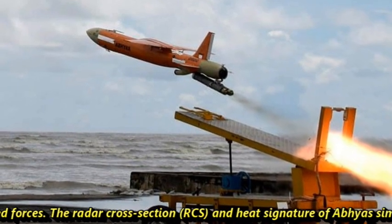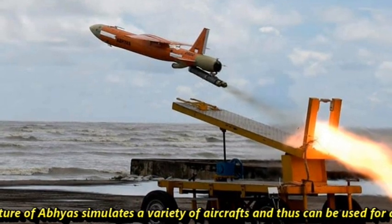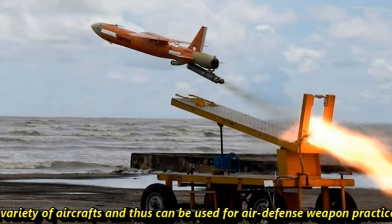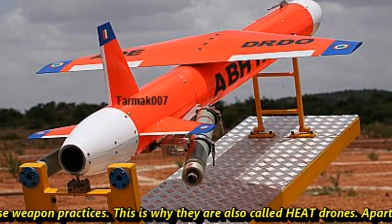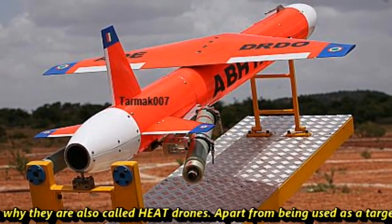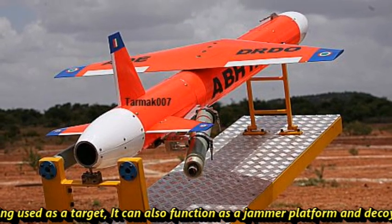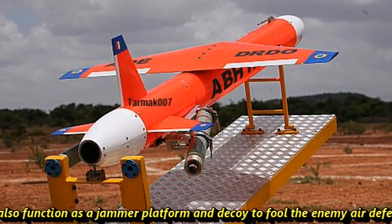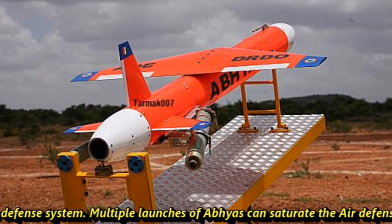The radar cross-section (RCS) and heat signature of Abhyas simulate a variety of aircraft, making it suitable for air defense weapon practices. This is why it is also known as a HEAT drone. Apart from being used as a target, it can also function as a jammer platform and decoy to fool enemy air defense systems.